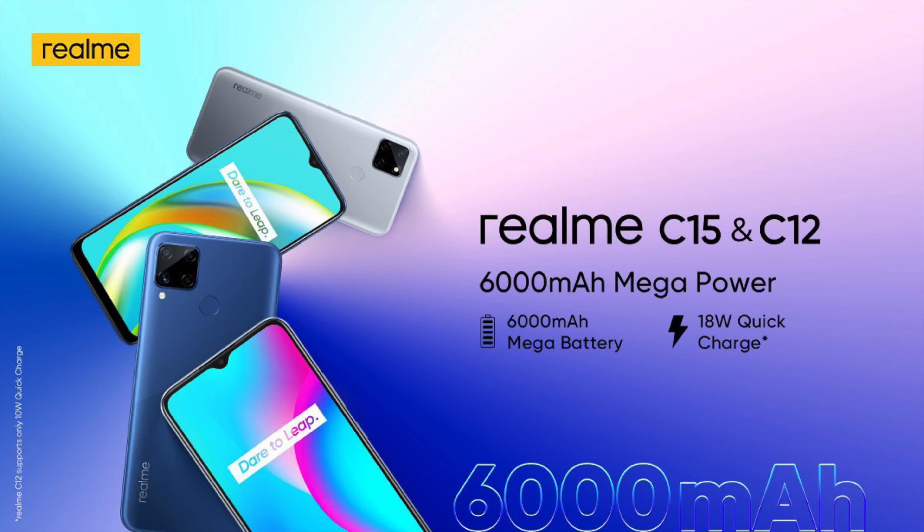Realme has finally launched the Realme C12 and C15 today in India. These devices are of the budget category, priced below the 10,000 rupees mark. Without wasting any more time, let us get on with these devices.